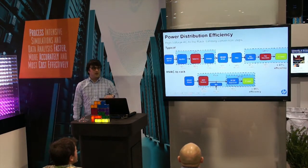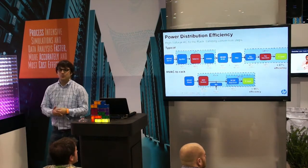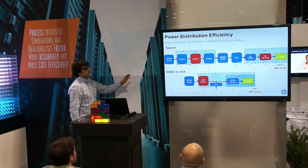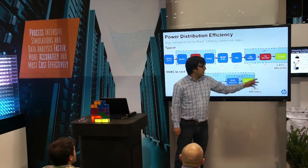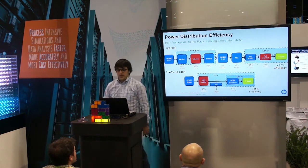The second aspect is power distribution efficiency. We have to move away from 208V. As we're building bigger and bigger racks, the key is to go straight to high voltage AC in the rack. As you do that, you limit your conversion steps. Just on power delivery efficiency, you're 8% more efficient.